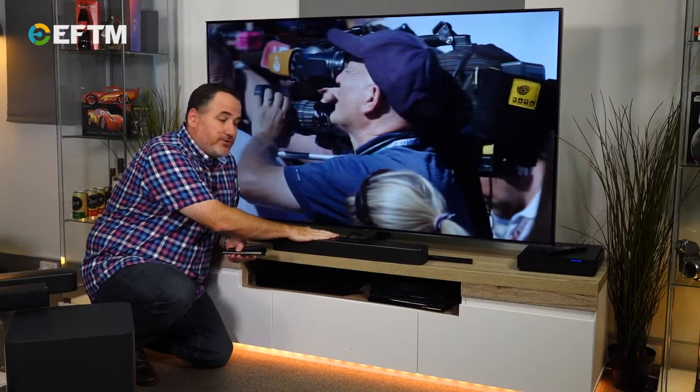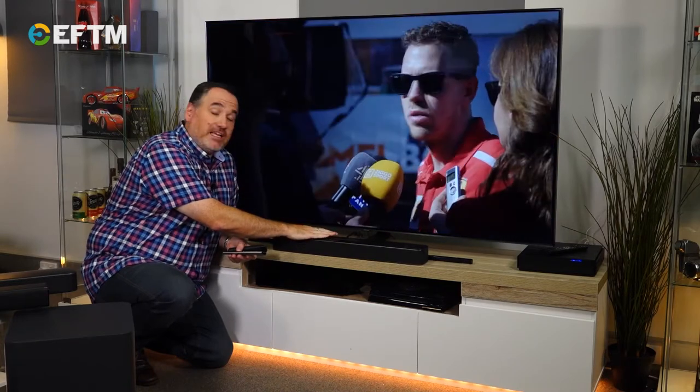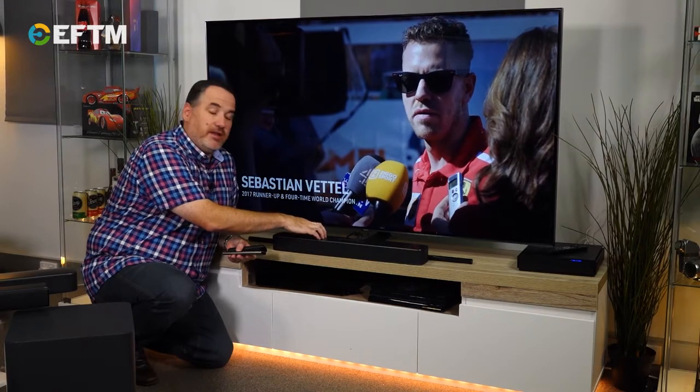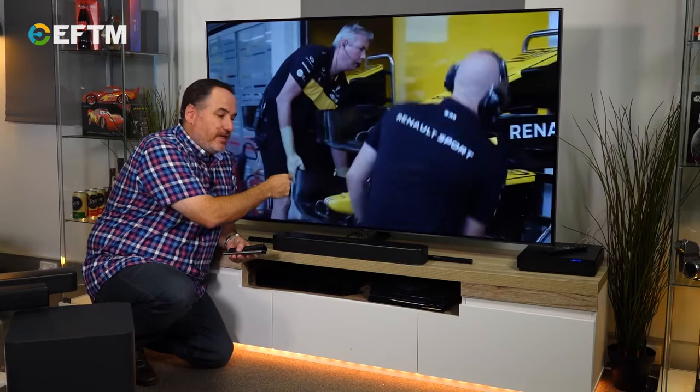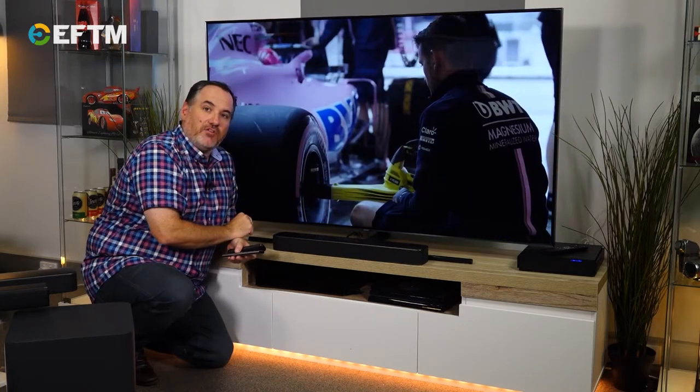Setup is easy — just two cables: power and HDMI. Power goes into the power point straight into the soundbar. The HDMI goes into the HDMI ARC port of your TV and the same on the soundbar. ARC stands for Audio Return Channel, so the TV is sending audio into the soundbar via HDMI.